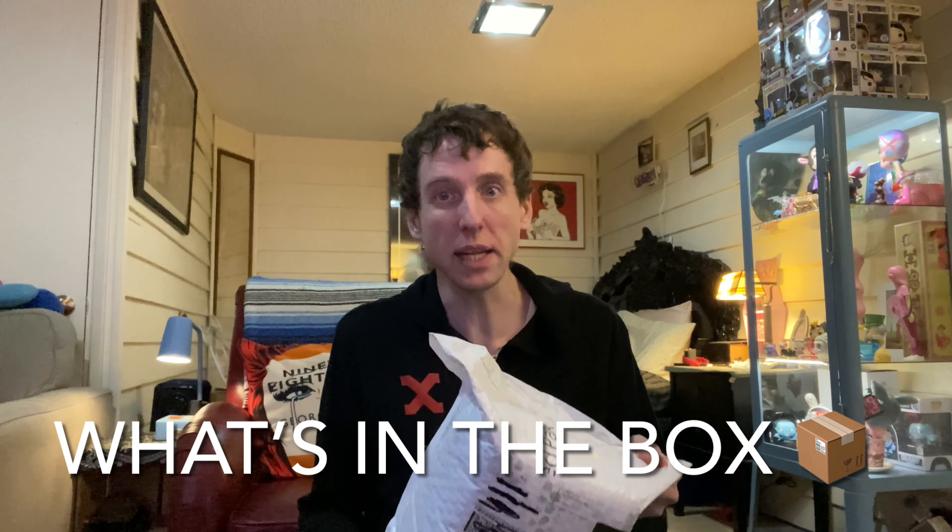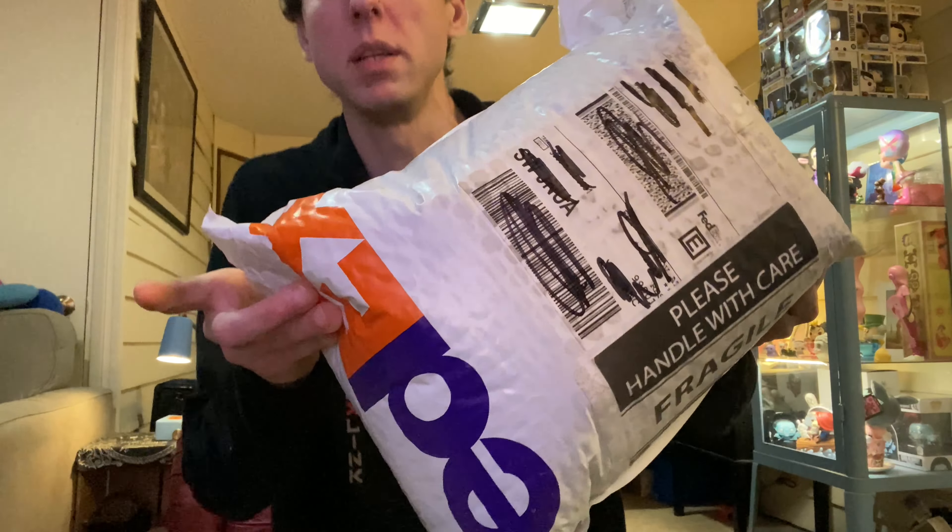Welcome to another YouTube video. I got this package in the mail — let's check it out together.